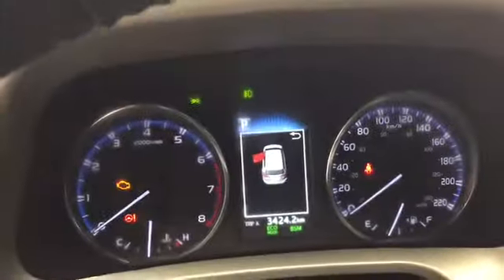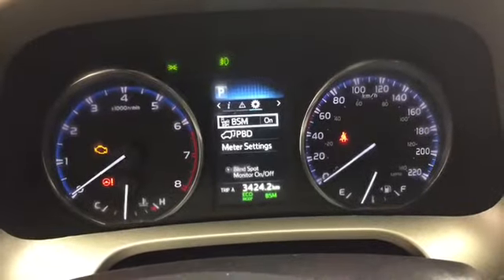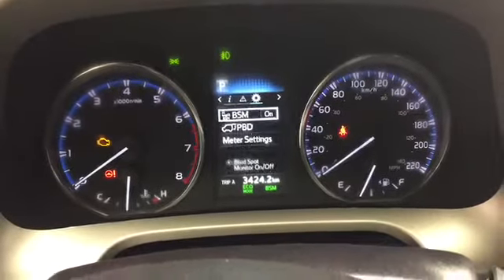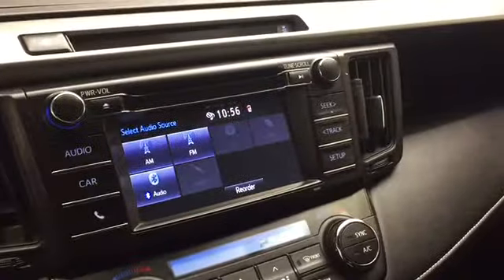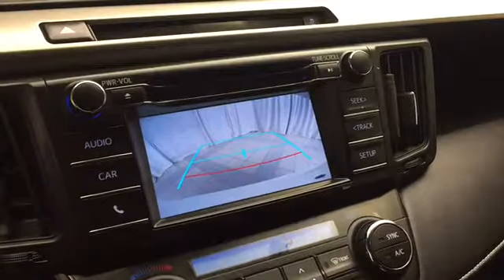And above, you have this well-lit gauge cluster and driver information display. Over to the right, you have your display screen with various vehicle apps, like your wide-angle backup camera.